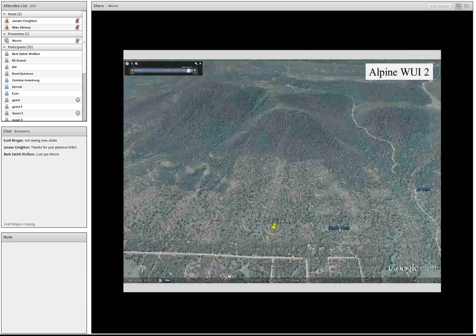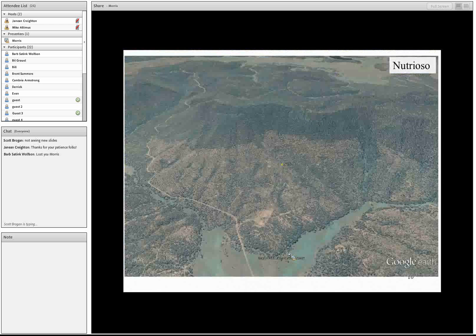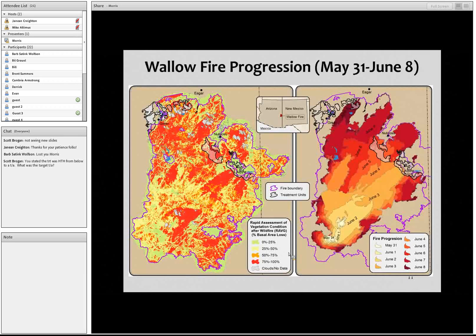Here's a post-treatment image of Alpine 2 and the pre-treatment image of Nutrioso before thinning, and then the post-thinning image. Here's the fire progression map for the Wallow Fire showing the Alpine planning area and the Nutrioso planning area, with the progression map for the first eight days. We were focused specifically on June 3rd and June 6th, when the fire descended into the Alpine and Nutrioso communities.